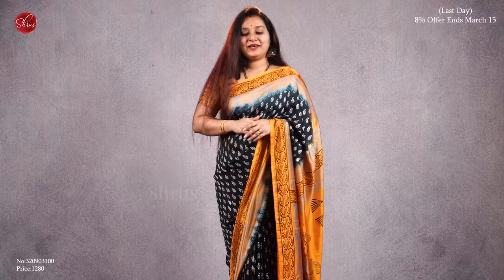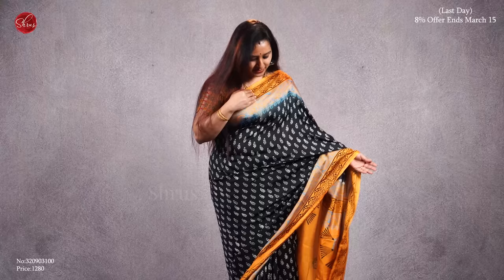The one that I am wearing today is a nice black with a mustard color. Beautiful block printed borders on either sides and a very pretty block printed pattern all over the body. It comes with a nice block printed pallu and a plain mustard color blouse. Priced at 1280.